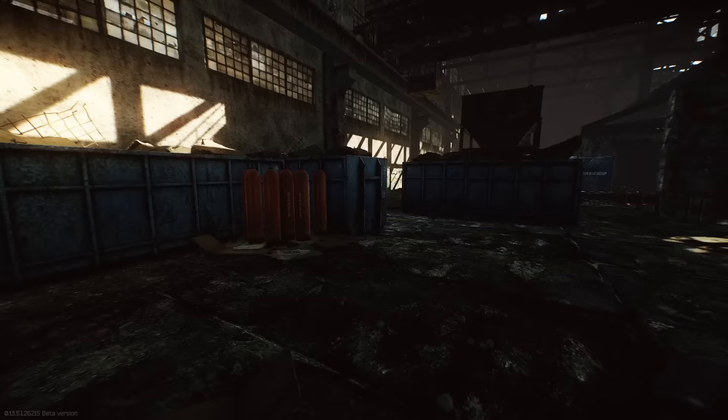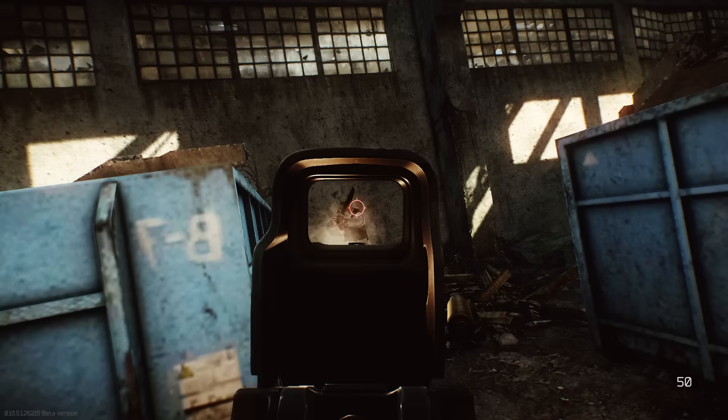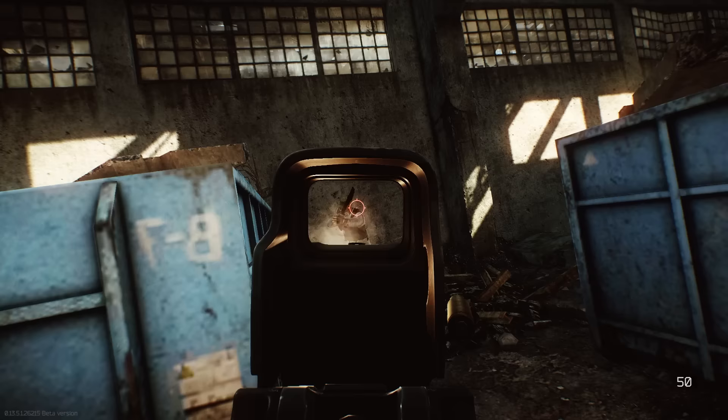The RD-704 was the replacement for the SA-58 back when it was completely sucking. Now that they're on pretty equal footing, it's going to come down to aesthetics, price, and personal preference on which one is used.